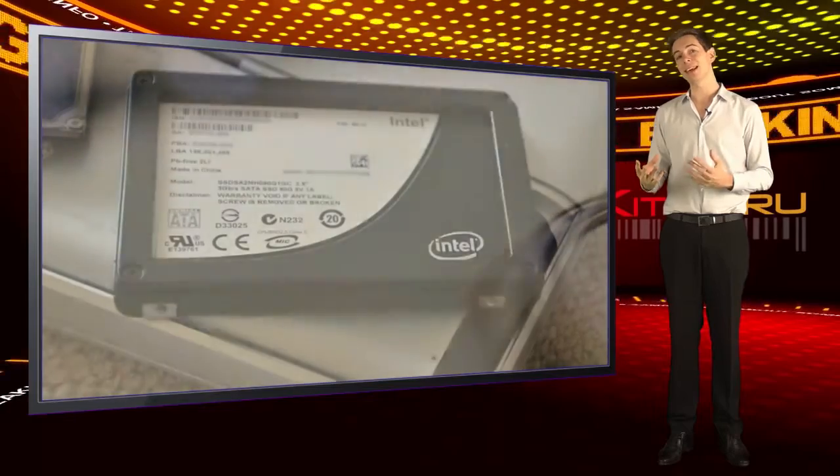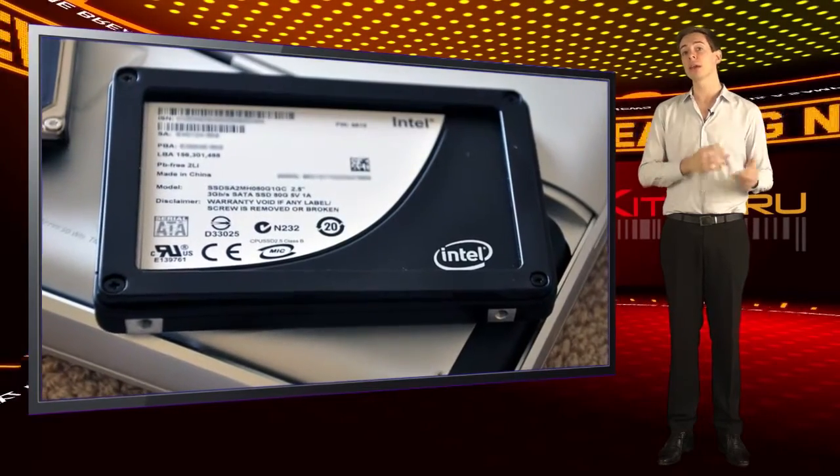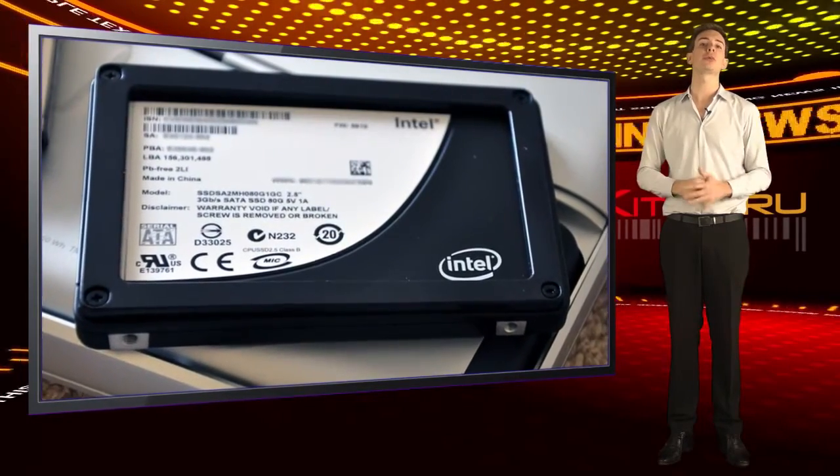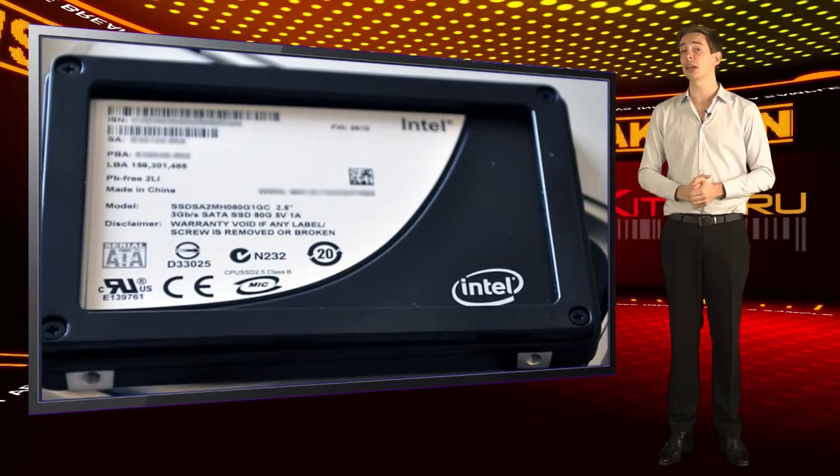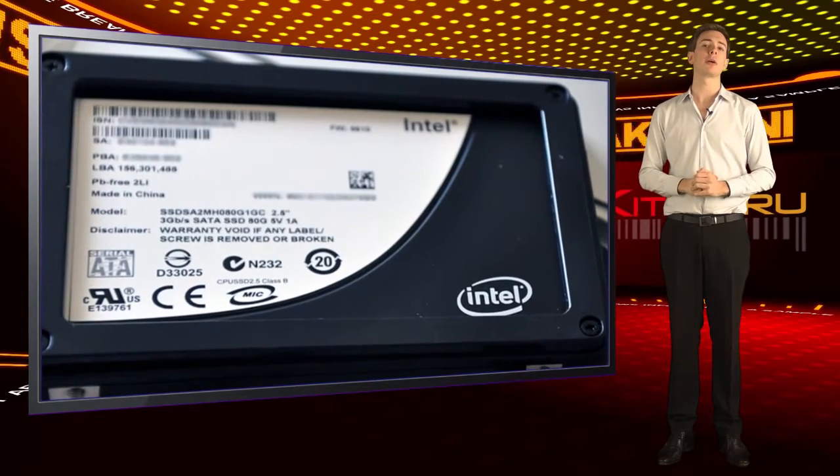Going back to the early days of Intel's X25 drives, the magazines were upset that a 40GB drive cost almost £100. After testing, they soon realized that 40GB is nowhere near enough to run your life.